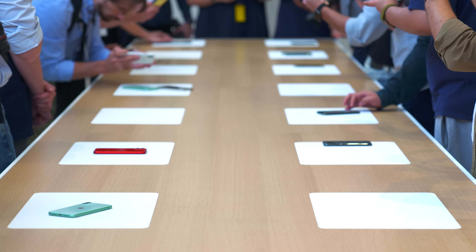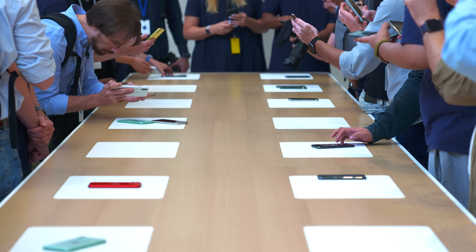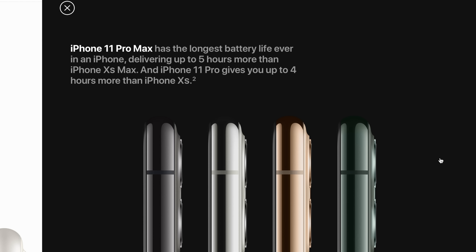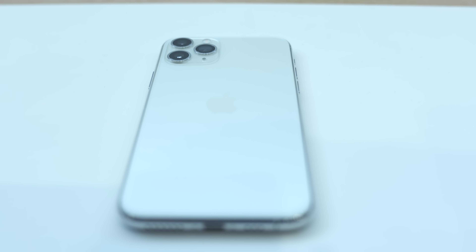Some of the best news to come out of the announcement today was the increase in battery life. The iPhone 11 is going to have one more hour of battery life compared to the iPhone XR, and with the iPhone 11 Pro, it's gonna get four more hours than the XS, and the Pro Max is going to get five more hours than the XS Max, which is absolutely insane. It's going to have the highest battery life of any iPhone to date.